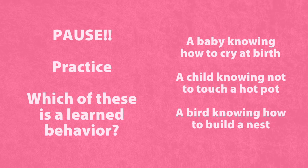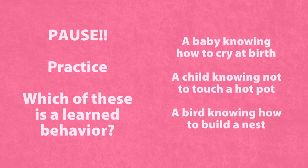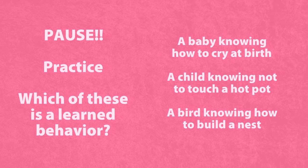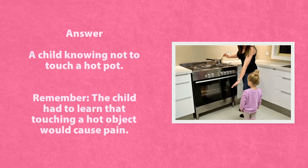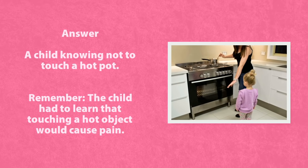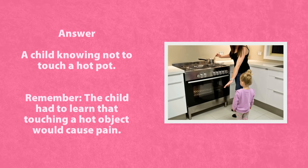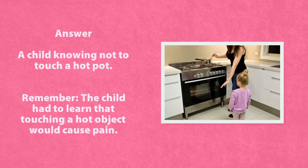Which of these is a learned behavior? A baby knowing how to cry at birth, a child knowing not to touch a hot pot, or a bird knowing how to build a nest? Just ask yourself which one is a learned behavior — something you were not born with. A child is born knowing how to cry, and a bird is born knowing how to build a nest. A child had to learn that touching a hot object would cause pain.